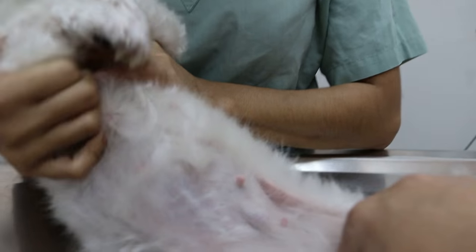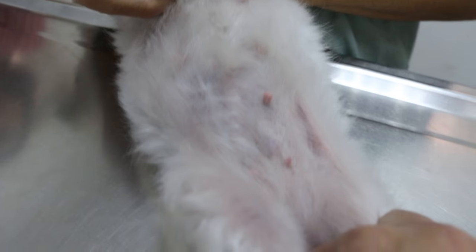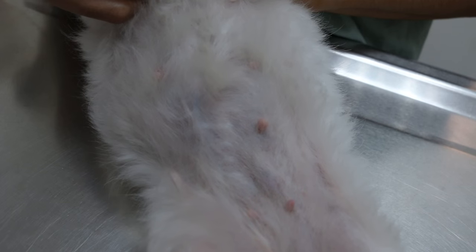My advice is to spay the dog first, because hormones promote the growth of breast tumors. Whether they are malignant or not — if not, everybody is happy and they won't come back. But if they are malignant, they will come back. This dog could have lived up to 15 years old if she had been spayed earlier. So now we spay, then one month from now we remove all the breast tissue on the left side, and on the right side MG4 and MG5.